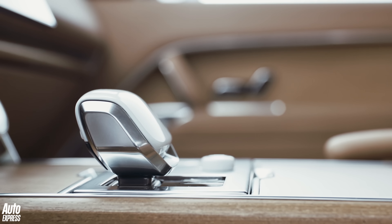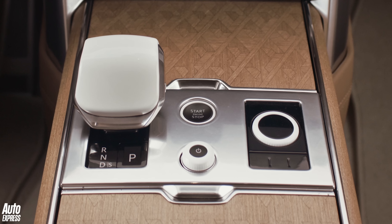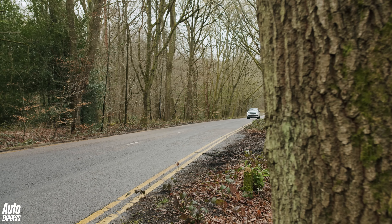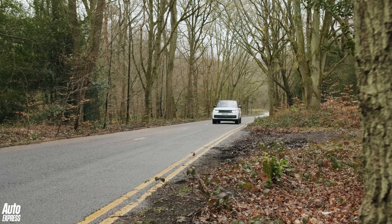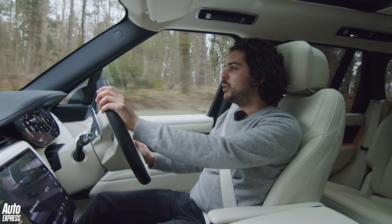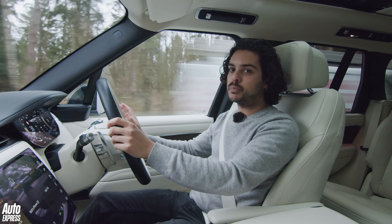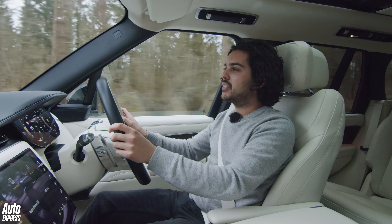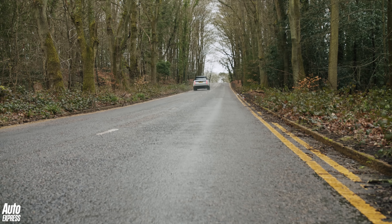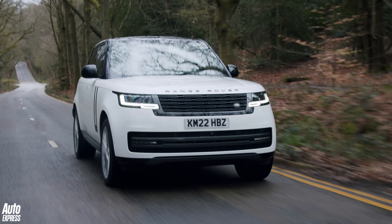What do you get for your extra money? More sumptuous materials, intricate wooden inlays, porcelain volume knobs — but let's be honest, the best bits about a Range Rover aren't the trinkets, but the fundamentals found right across the range. Is the fifth generation Range Rover as good as its predecessors? Absolutely, no doubt. But we would say stick to a fairly reasonable spec and stick to a diesel engine. We love a Range Rover, but in this case, less really is more.